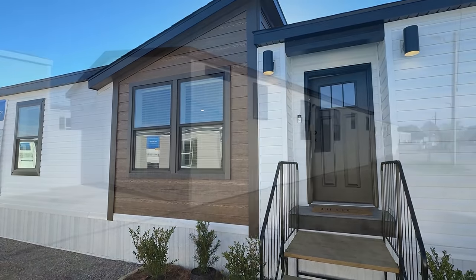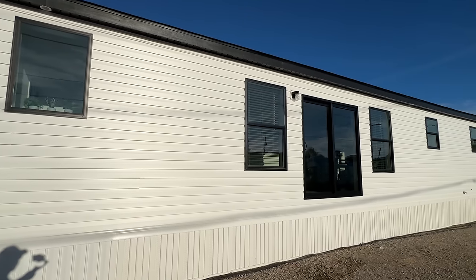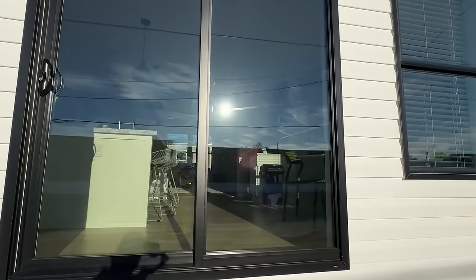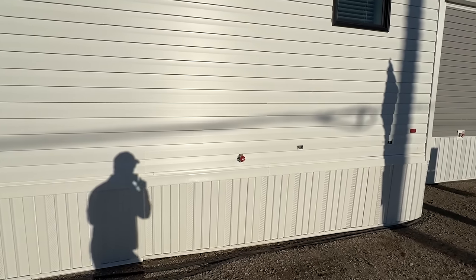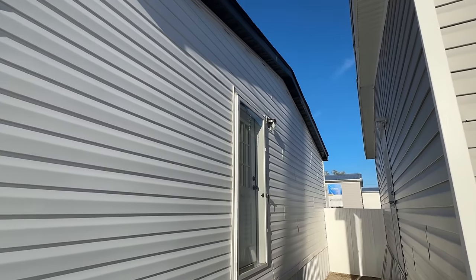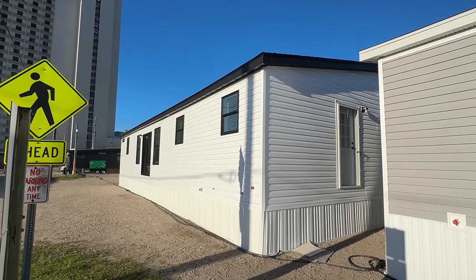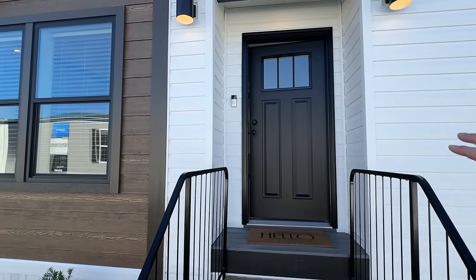Here we are on the back side — a couple of things to show you. We've got a sliding door right here. The sun is starting to go down so the video quality isn't as good as I'd like, but it's giving us a really nice shot in there. We've got an electrical outlet, a water faucet, and a side door as well. We've got the black fascia. On the other side there's another electrical outlet, a Ring doorbell, and this beautiful black door that really goes well with the rest of the house.